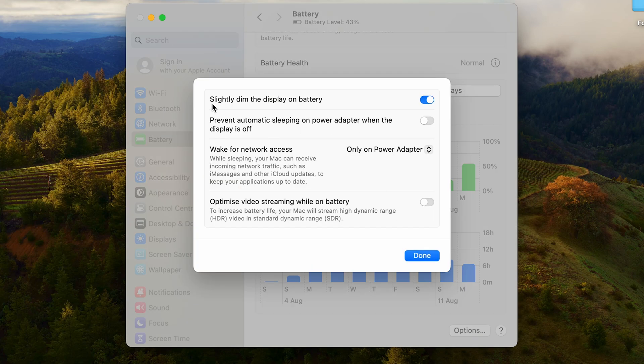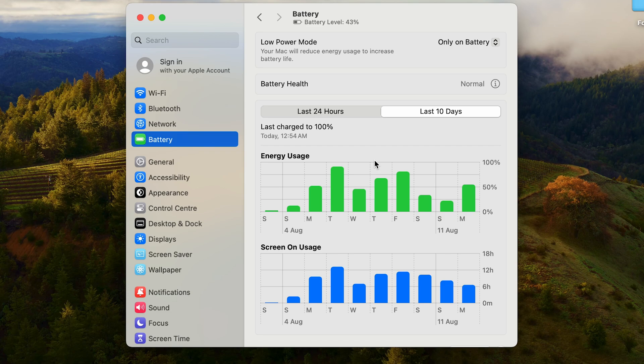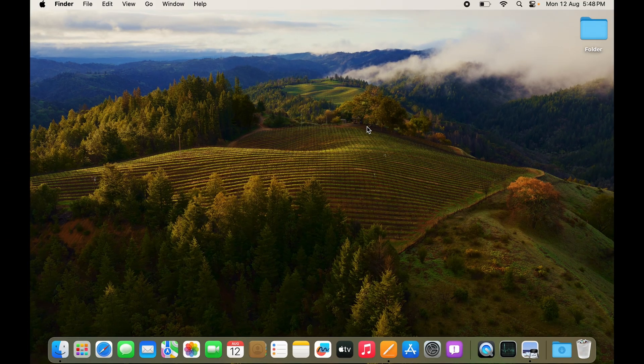There are also options you can configure, such as slightly dimming your display on battery, and Wake for Network Access on battery or power adapter only. You can explore these settings according to your needs. Now, how do you find out which app has been draining your battery quickly?